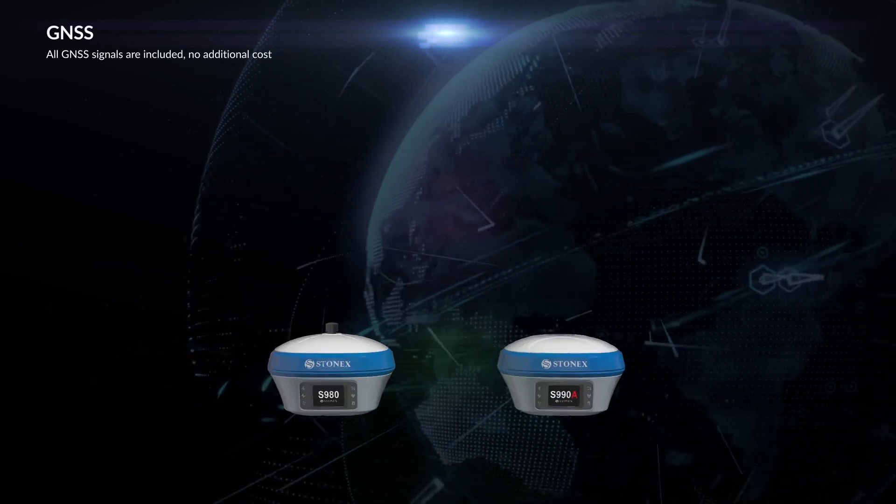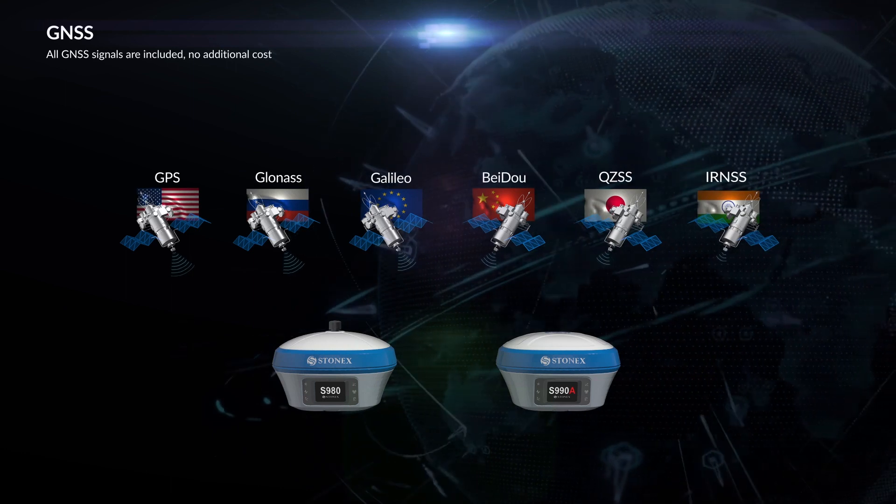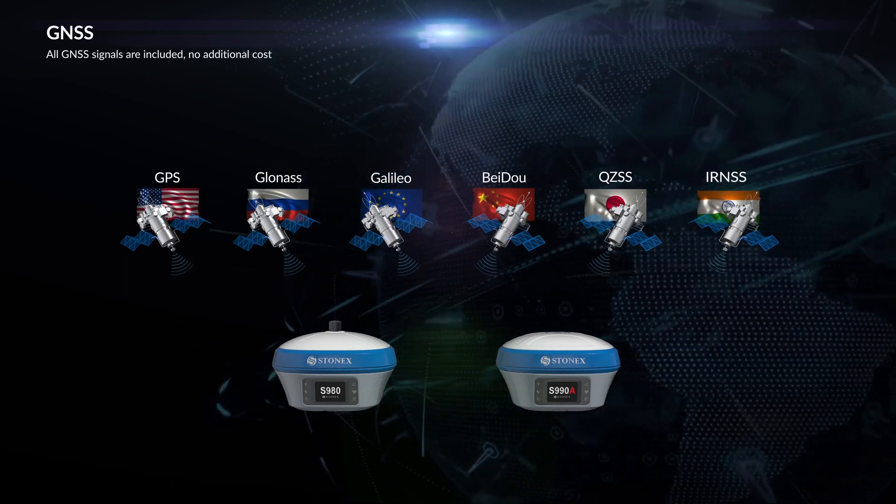All GNSS signals are supported: GPS, GLONASS, GALILEO, BeiDou, QZSS, and IRNSS are included. No additional cost.